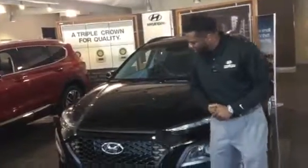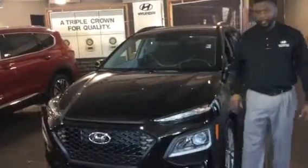This vehicle does feature the Hyundai Cascading Grille, LED wrapped around headlights, daytime running lights, premium alloy wheels. We do have a turn indicator as well as blind spot monitor in the mirrors here.